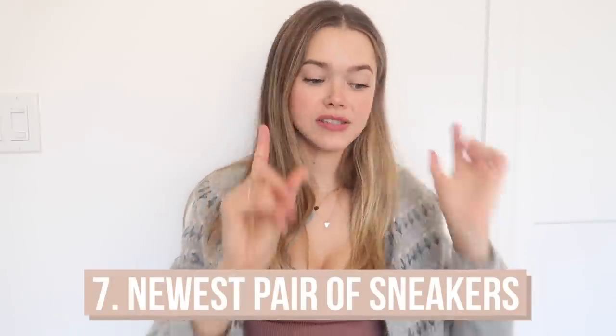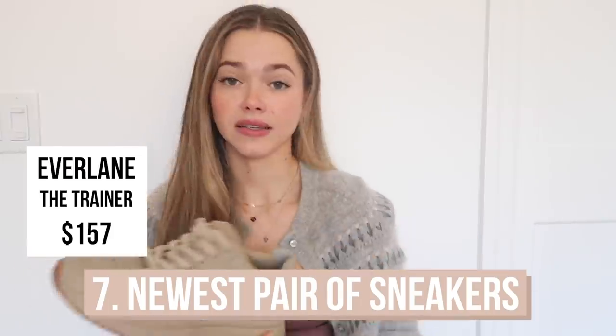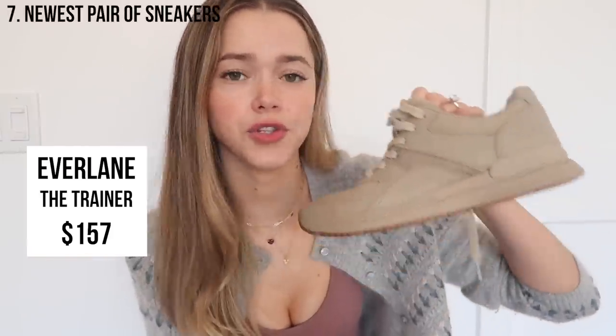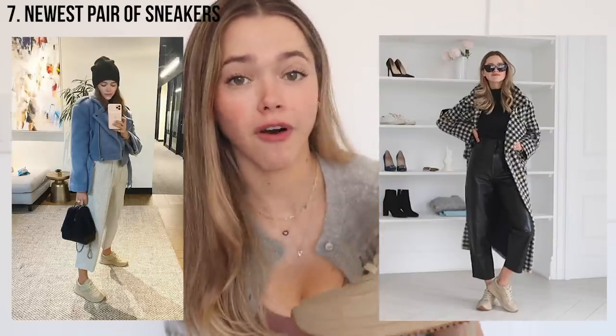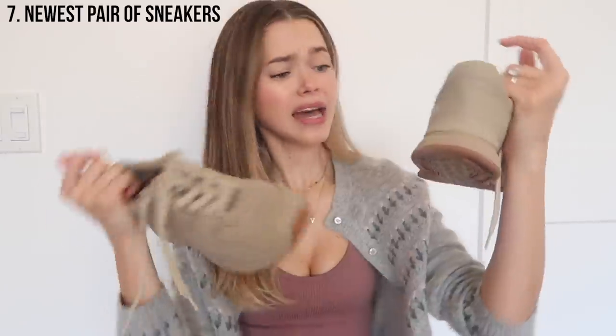My newest pair of sneakers is from Everlane, and I actually got them as a gift. They are really comfortable. I like that they're kind of a different color — this taupe color — which again, I was wearing them in the winter and fall season and they were not only comfortable, but they had a statement of their own because of the color. They brought a little splash of color to the outfit yet still kept that muted feel.